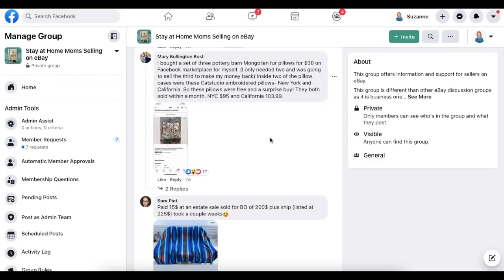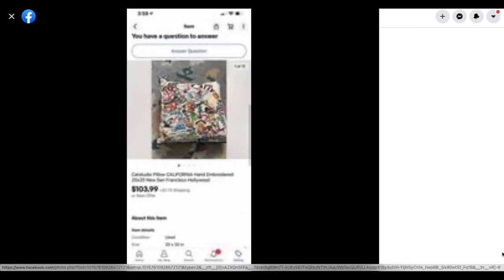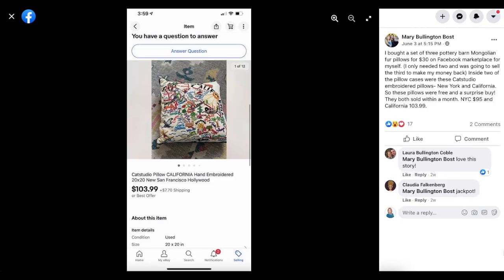Now we've got Mary Bullington-Bost. She bought a set of three Pottery Barn Mongolian fur pillows for $30 on Facebook Marketplace for herself — she only needed two and planned to sell the third. Inside two of the pillowcases were Cat Studio embroidered pillows, New York and California — free surprise finds. Both sold within a month: the New York City one for $95 and the California one for $103.99. If you're not looking at the linen section, anything with detailed embroidery is going to be worth good money.